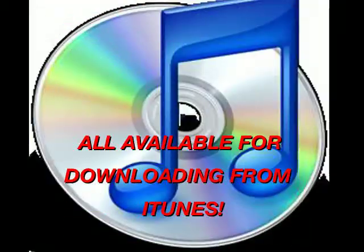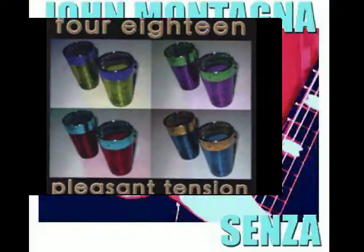Now check this out. Download John Montagna's music from iTunes. Enjoy Your Dessert, Pleasant Tension, and Senza are all available for download. Go to johnmontagna.com, click on shop, and follow the links there. The music of John Montagna, available for downloading from iTunes. Get it.